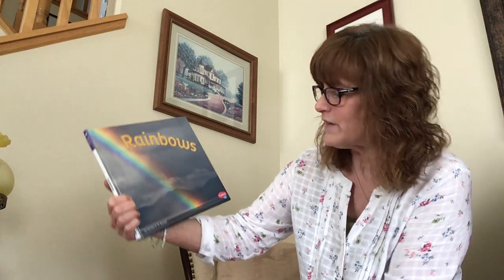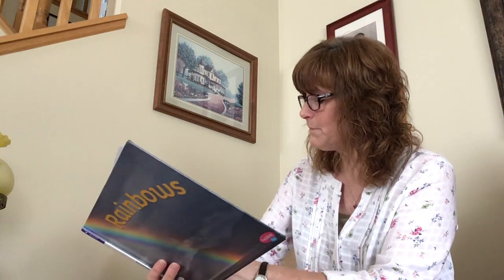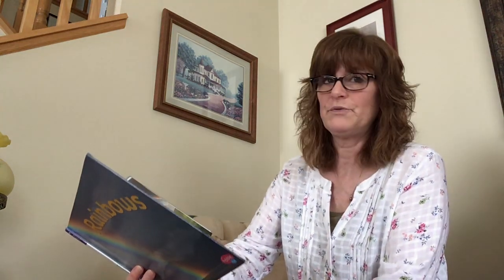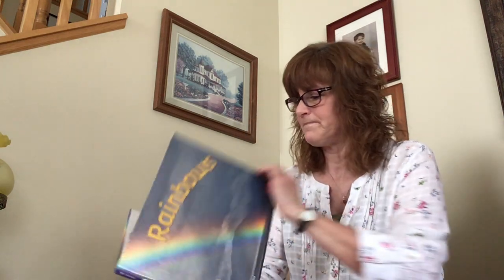Rainbows, and it is written by Martha E. H. Rustad, and the publisher is Capstone Press, a Capstone imprint. I love rainbows. I love to see when they show up, and now we're going to learn how they show up.